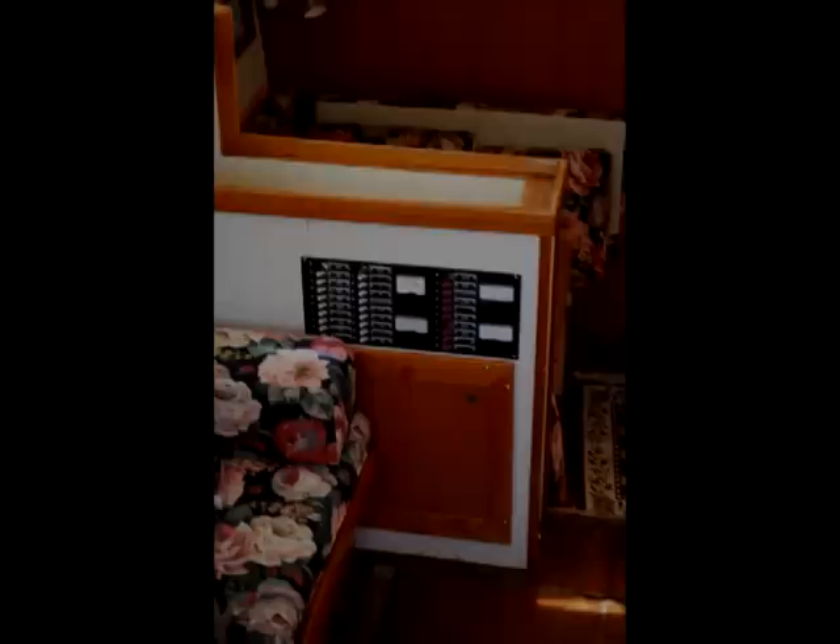There's a large comfortable v-berth in the forward compartment, which has lockers on both port and starboard as you enter, and storage above the berth on both sides. The anchor locker is toward the bow, forward of the cabin, with lots of room for storage of gear and lines.